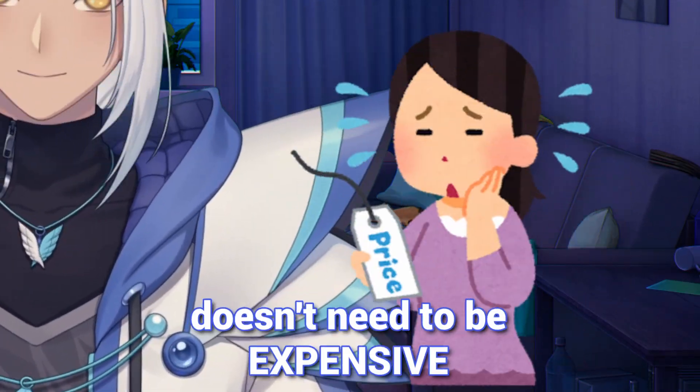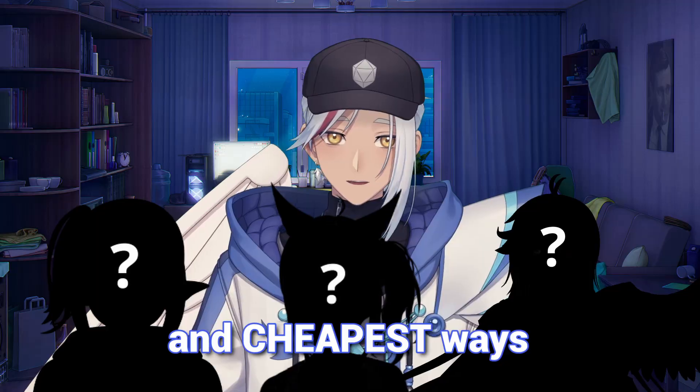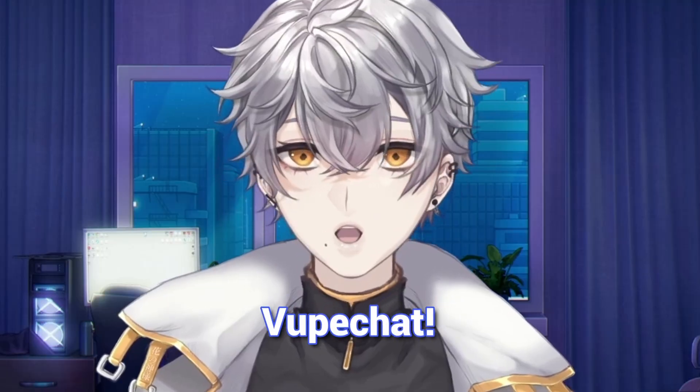Becoming a VTuber in 2026 doesn't need to be expensive. Let me show you some of the easiest and cheapest ways to become one. At the end, I'll show you each method in action using VTuber Omegle — VoopChat. Let's get it.